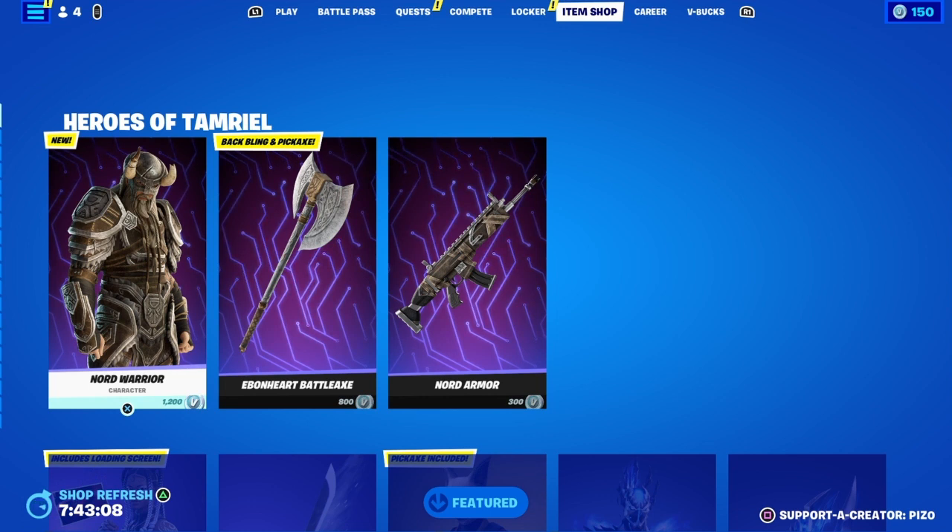Get a free backbling by purchasing the Elder Scrolls Online game — it's free right now. You can do that through PC or your phone. That's all you gotta do and you got that backbling for free. Thank you so much for watching, hopefully you enjoyed, and as always I will see you in the next video.